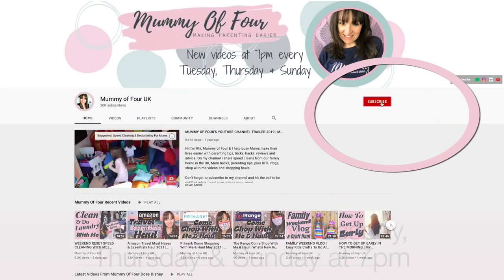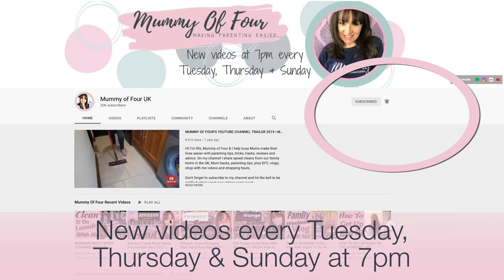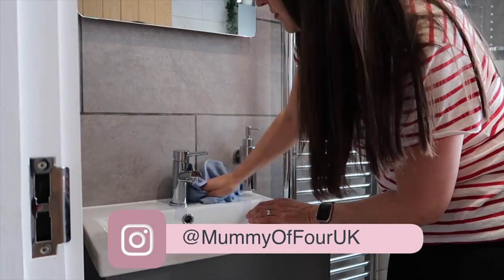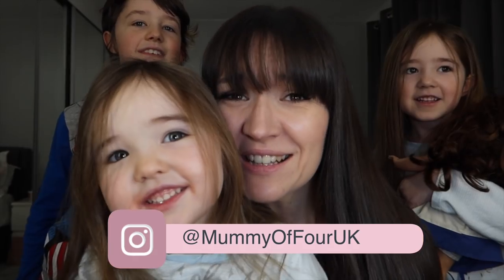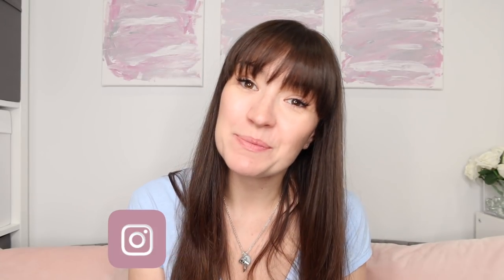If you're new around here, I'd love it if you would subscribe and hit that bell to be notified when I post new videos every Tuesday, Thursday, and Sunday at 7pm. I do loads of home and organisation content, speed cleans, life hacks, vlogs, shop with me and haul videos. I would love to have you as a subscriber.